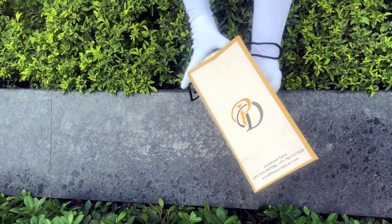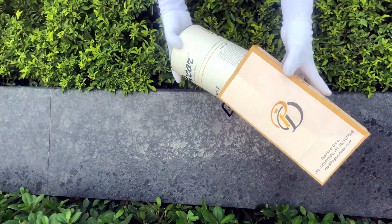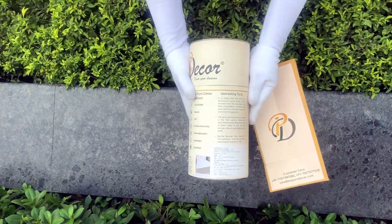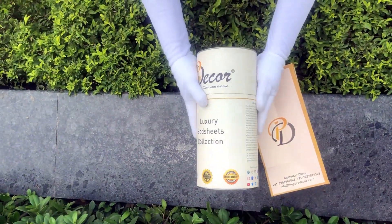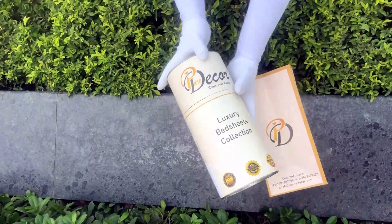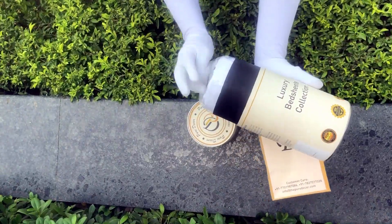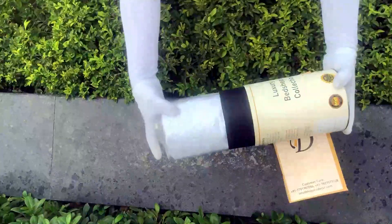This box is environmentally friendly and is designed by Pure Decor itself. You will also get a paper bag along with this box, specially curated for this unique cylindrical packaging to make it a perfect gifting choice. As it is rightly said, a product is known by the design of its packaging.